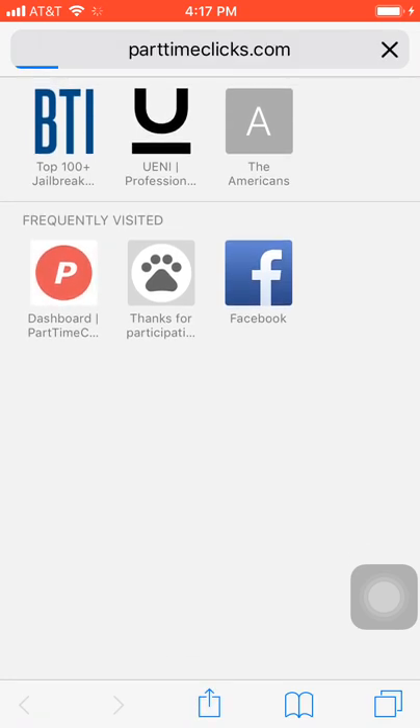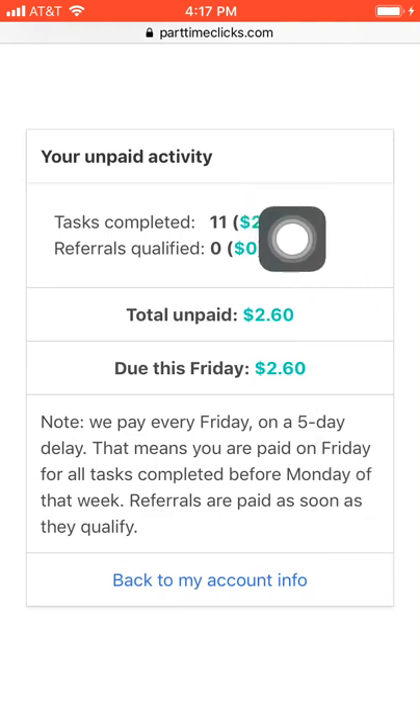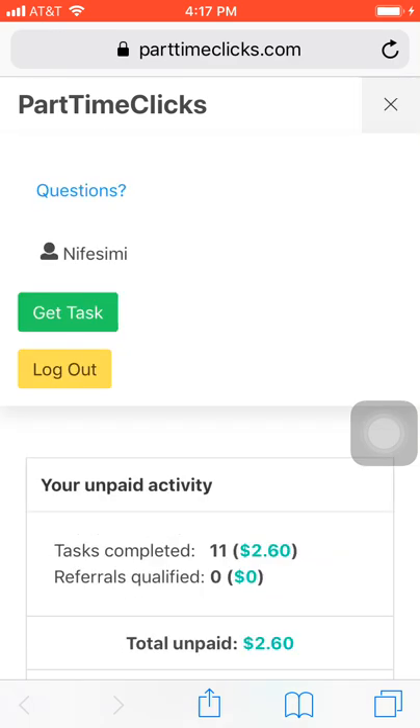It's like a part-time job. What you do on this website is very simple things. Right now on my account I have two dollars and sixty cents, and this Friday I'm going to get paid that amount. As I said before, you need a PayPal account to cash out. When you head over to the website, you sign up, go to your account, and put in your PayPal email so you can receive payment.